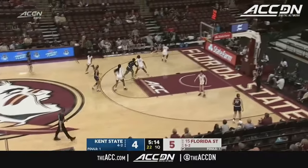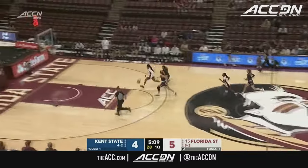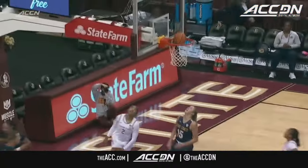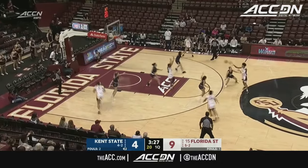Kent State looking to disrupt, and they've done a nice job holding firm in the center, but a turnover here. Right back the other way is Alexis Tucker, and she will put in for two. Amaya Bonner doing good work, and Alexis Tucker did a nice job of collapsing on Latson.